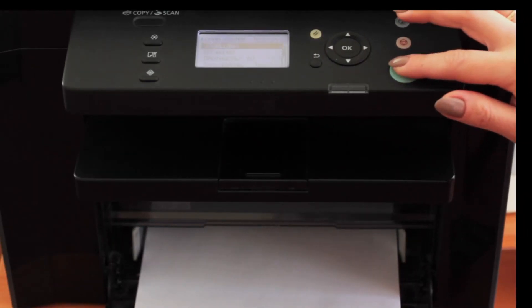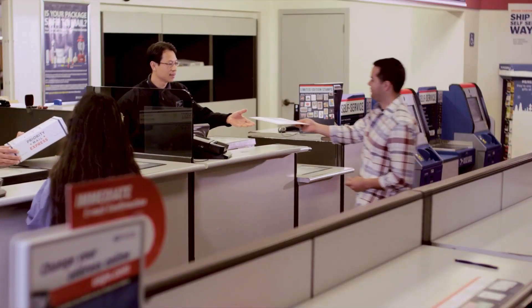Print the forms and postage, attach to your parcel, and bring to the military post office finance counter for acceptance.